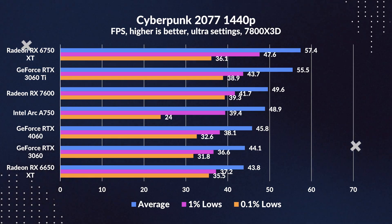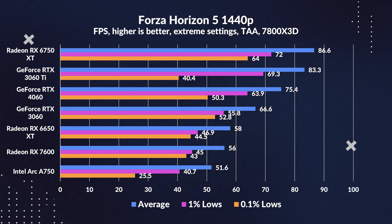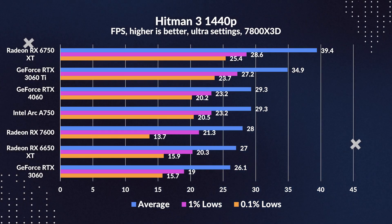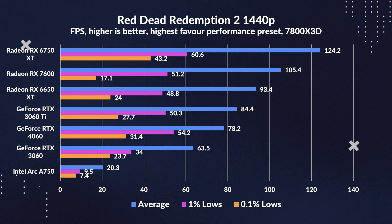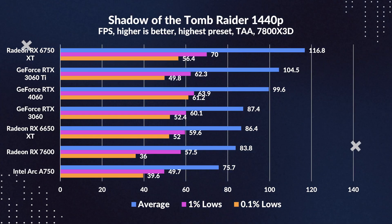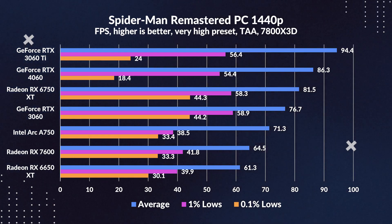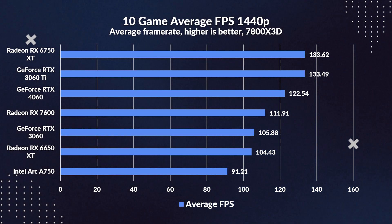Although not targeted at 1440p, we couldn't hold back from running the 4060 through its paces there. At 1440p, the gap between the 4060 and 3060 does widen significantly, especially in more intensive titles like F1 and Forza. This is most likely because we are becoming more GPU-bound as we move up to 1440p. The 3060 Ti's lead over the 4060 is further exemplified, and the 6750 XT shows a strong lead over the pack, delivering a much smoother experience. The 1440p rasterization summary confirms the widening gap, with the 4060 gaining a 16% increase over the 3060.